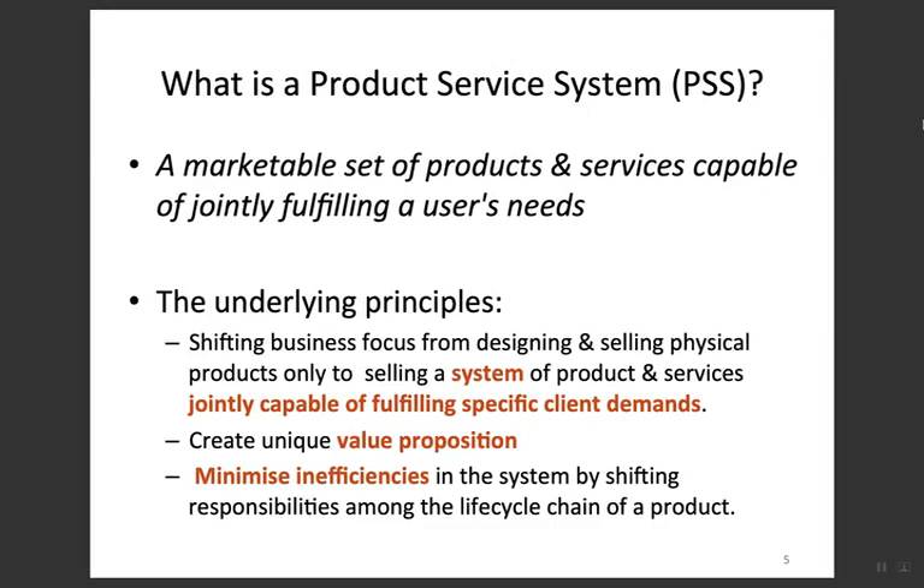Back to the definition: a PSS is a marketable set of products and services capable of jointly fulfilling a user's needs. The underlying thinking shifts business focus from designing and selling physical products only, to selling a system of products and services jointly capable of fulfilling specific client or user demands.